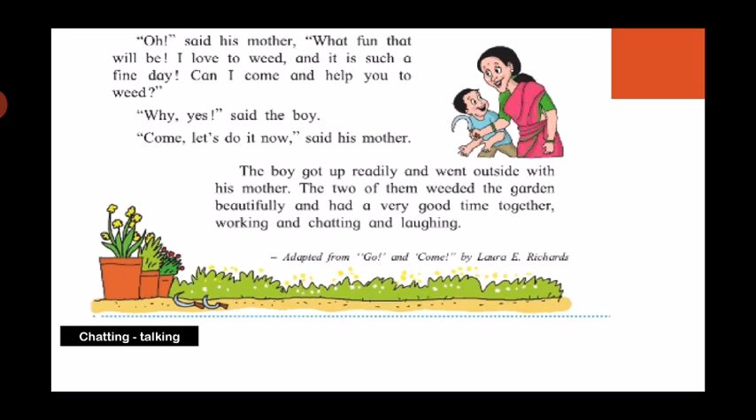So children, what did you learn from this lesson? When the boy was ordered and shouted at and told to do his work, he was sad and upset and did not do it. But when the same work was told to him by his mother in a different way — and when she also agreed to help him out — then the boy did the work so happily. So always, instead of ordering someone, you should be kind and request that person to do the work. Isn't that a lovely lesson?